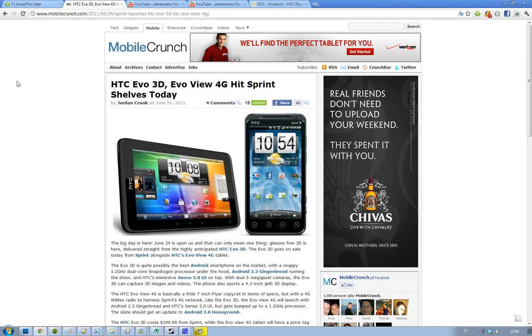It comes with HTC's latest Sense 3.0 UI on top of Android 2.3 Gingerbread, the latest release — 2.3.4 hopefully — so you can use Google Talk and do all this kind of good stuff. It comes with a 1.2GHz dual-core Snapdragon processor, so this is a good phone, a quality device from HTC.